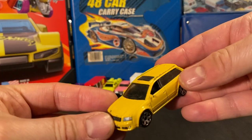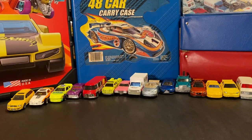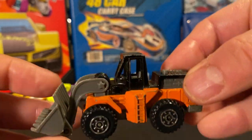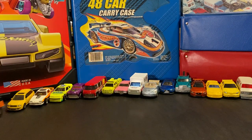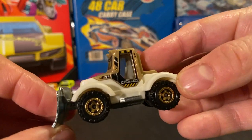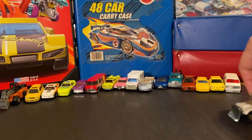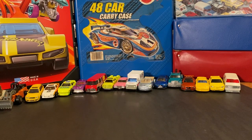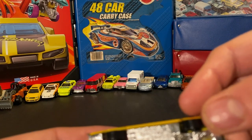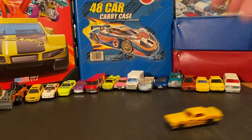Here is another yellow Avant — a little beat up but one I do not have, so pretty cool. It still rolls. I got a little bit of construction equipment in that box; this is the only one worth keeping — it's an old Hot Wheels. There was also a Matchbox tractor plow in white and gold, like a holiday edition. Then there's a Mercury — one of the flame versions.